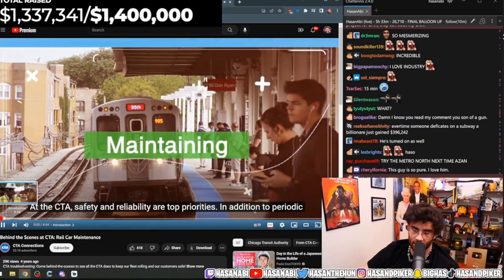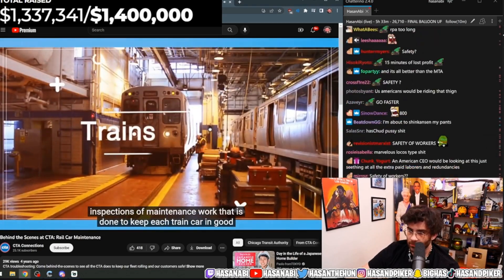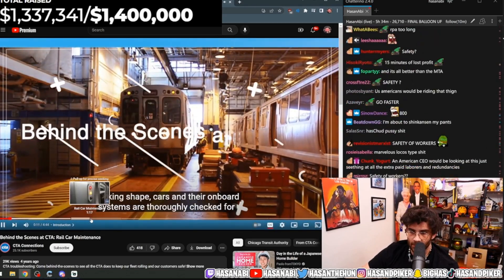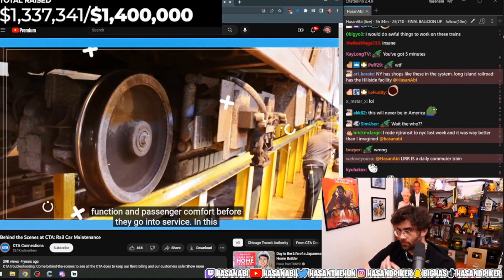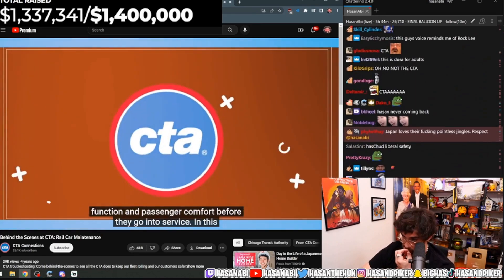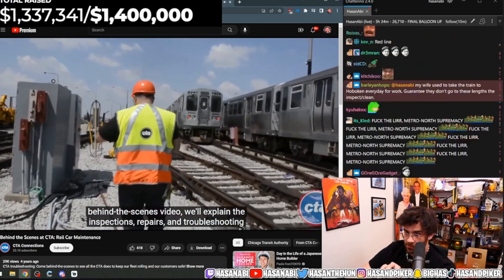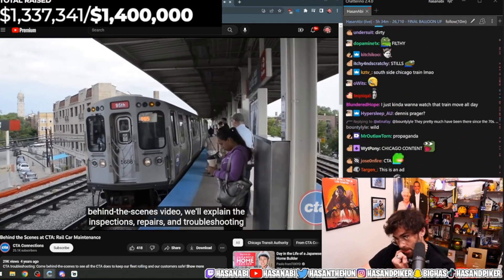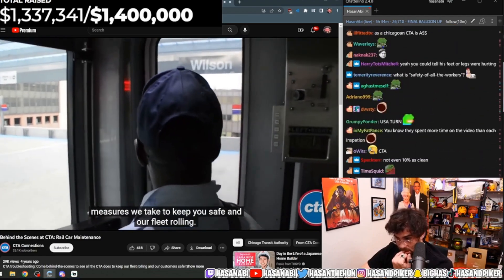Safety and reliability are top priority. Inspections and maintenance work is done to keep each train car in good working shape. Cars and their onboard systems are thoroughly checked for function and passenger comfort before they go into service. In this behind-the-scenes video, we'll explain the inspections, repairs, and troubleshooting measures we take to keep you safe and our fleet rolling.